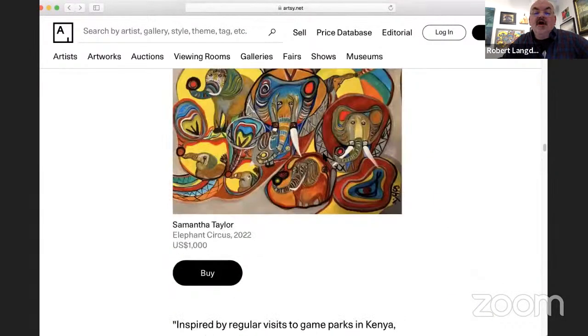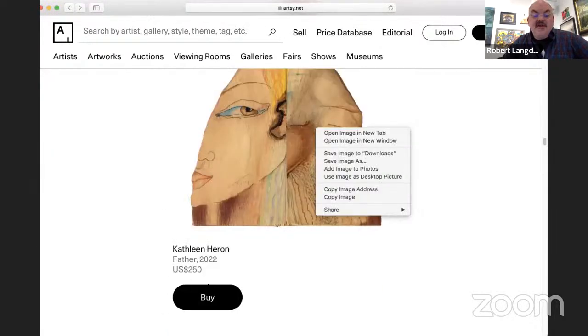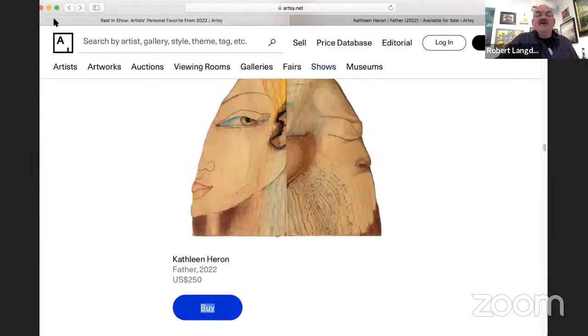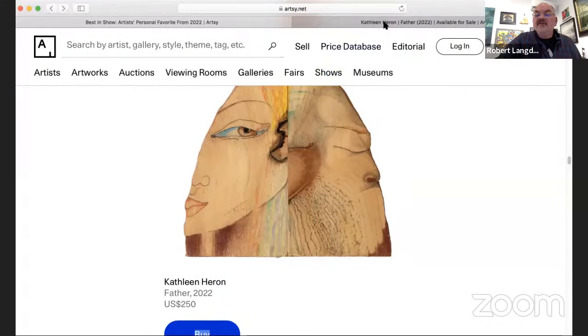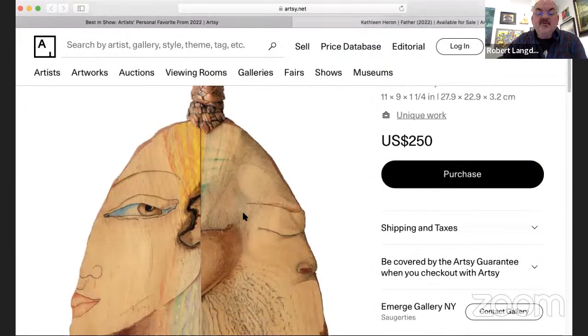Next we have a piece by Kathleen Heron, an artist living in Orange, New Jersey. This is a smaller piece called Father — 11 by 9, all recycled wood with pen and crayon.